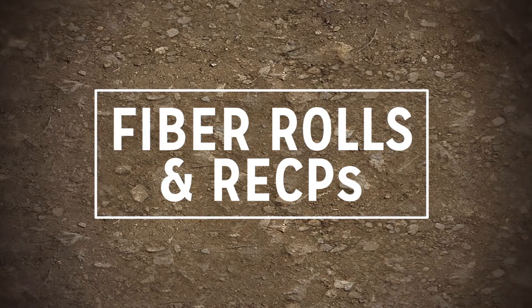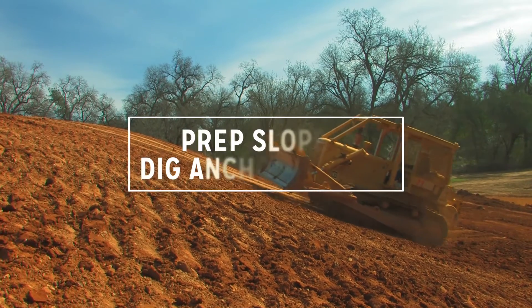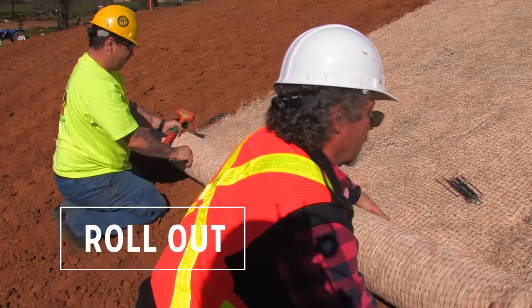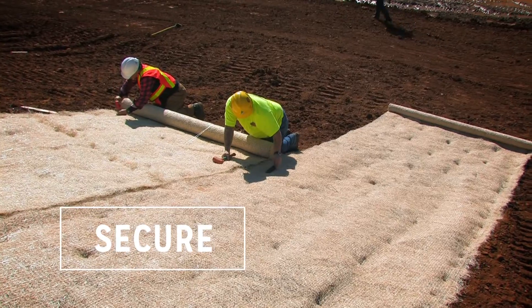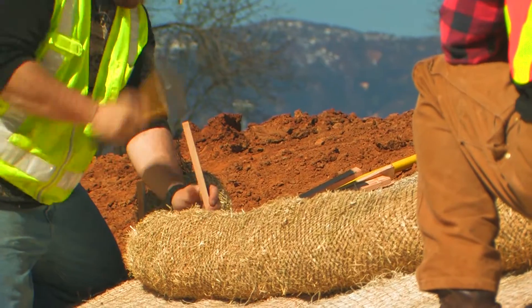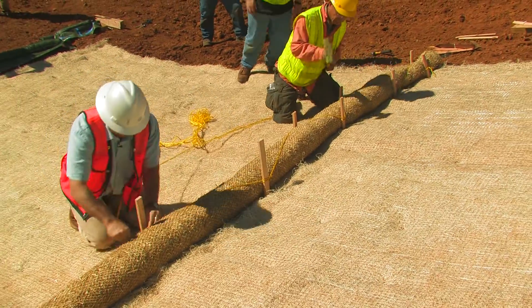When fiber rolls are used with rolled erosion control products, the very first step is to perform sub-grade preparation and any trenching if required. The RECP is then installed onto the prepared soil. With the blanket installed, the fiber rolls can then be placed and secured directly on top. Remember, with this and any fiber roll installation, it is important that no gaps exist between the fiber roll and sub-grade or the fiber roll and the blanket.